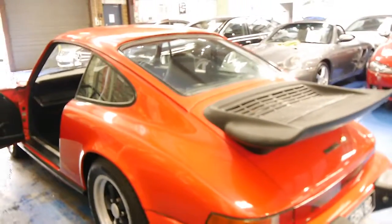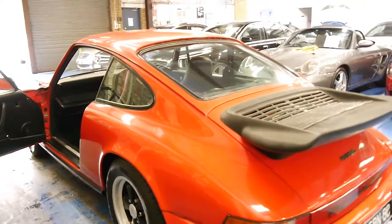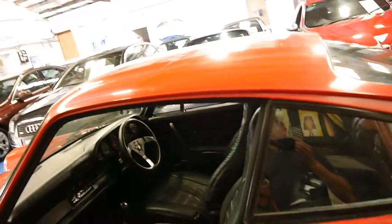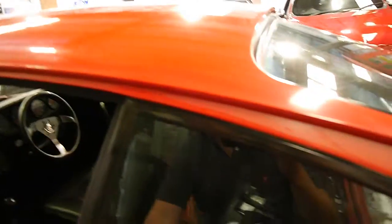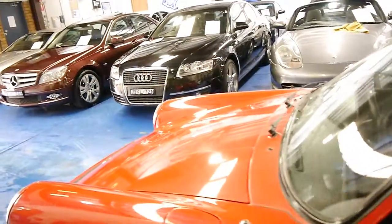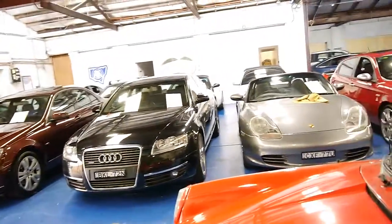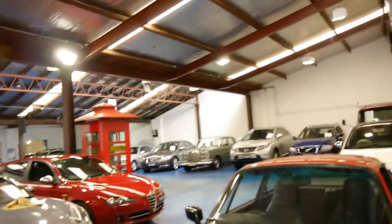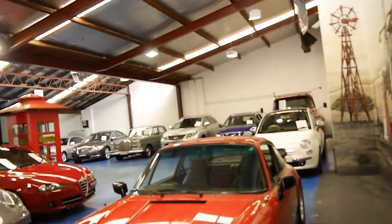If you'd like to come in and inspect the car and take it for a drive yourself, we would welcome the opportunity, as we do think it's a very good example. This business is the Old Timer Centre. We're located in Marrickville in Sydney. We certainly do look forward to hearing from you — we specialise in European cars. Thanks again.